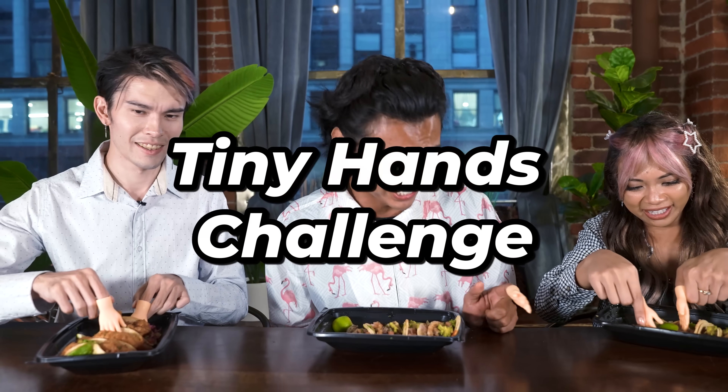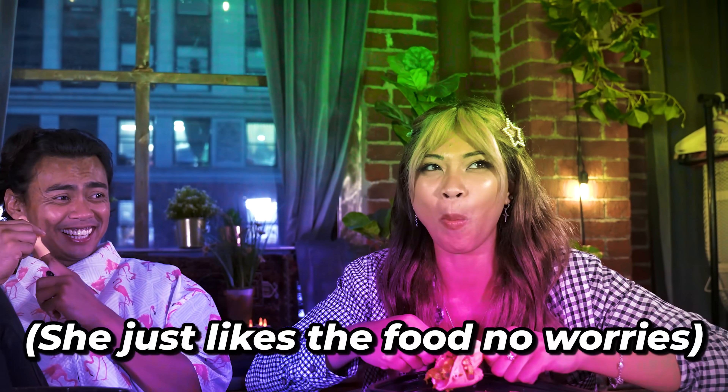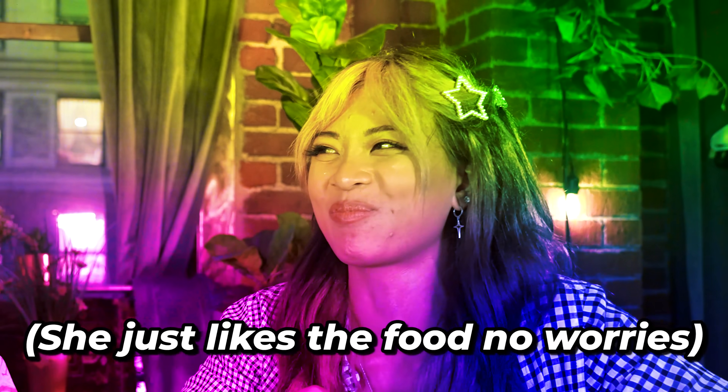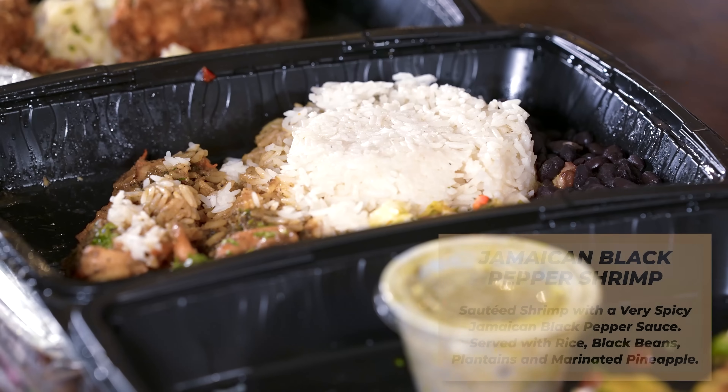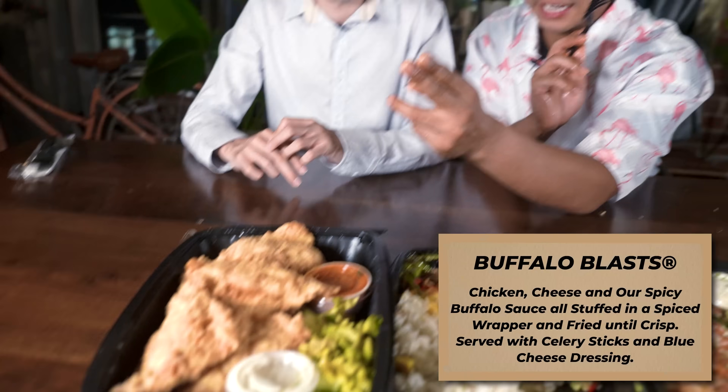This is the tiny hands challenge. Oh, she likes it a lot. Is it good? Next up we got corn cakes, jambalaya, honey chicken mustard, factory burrito, chicken, and chicken blasts. Everyone grab two. Is that good? Chicken blast? Yeah.